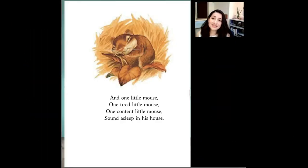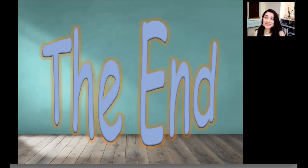And one little mouse — one tired little mouse, one content little mouse — sound asleep in his house. Readers, who is asleep on this page? Yes, it is the mouse, finally asleep in his own house. Do you think mouse is happy to finally be in his own house? Me too. Readers, we've come to the end of our story. I hope you enjoyed it as much as I did. Remember, stay healthy, helpful, and calm. See you next time.